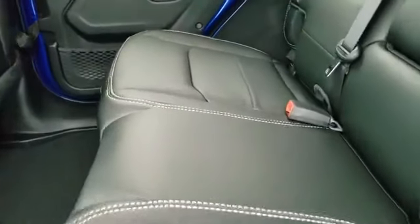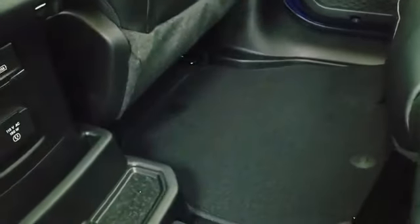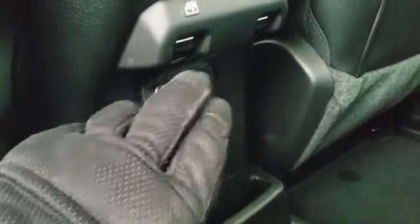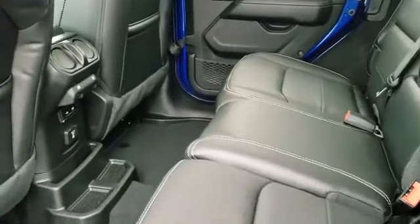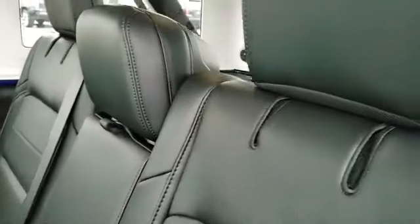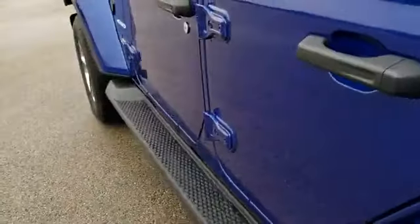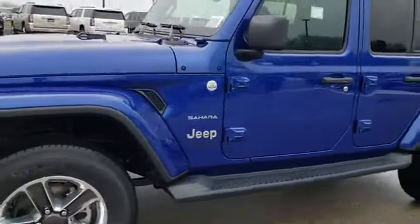The rear seats have the LATCH child safety system, and there's a lot more room between the front and back seats for child car seats. Back here you have a 115-volt, 150-watt plug-in, two USBs, and two USB-C chargers, plus power window buttons. The rear seats fold down pretty nicely and flat for extra storage, and you can put the headrest down as well. Child safety locks are right there too.